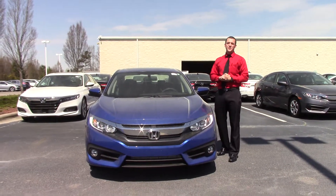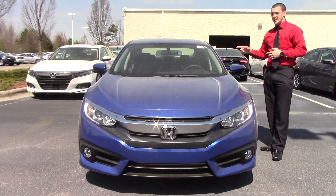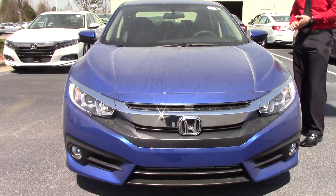Hey, this is Jared here at Hubert Vester Honda and Wilson. I'm going to show you a 2018 Honda Civic. This is an EX and the stock number is HN9647.